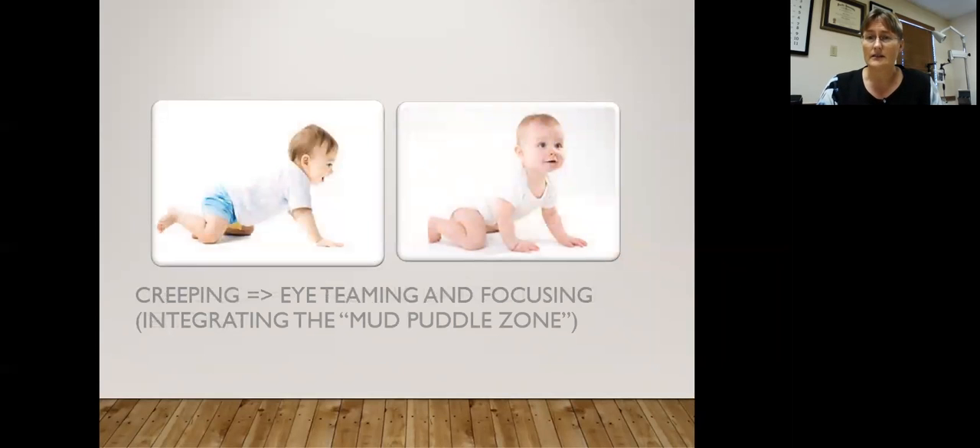Now creeping on all fours — this is really important, and the baby needs to spend a minimum of two months doing this, with more being much better. During this time, the eyes learn to behave with each other, to synchronize and track together as a team, and to focus. A lot of parents are so proud when their child starts walking at nine months, but when they don't get that creeping on all fours phase, they don't get the foundation needed to read well later in life. About 60% of the people who come into this office to learn how to use their eyes did not go through this phase.